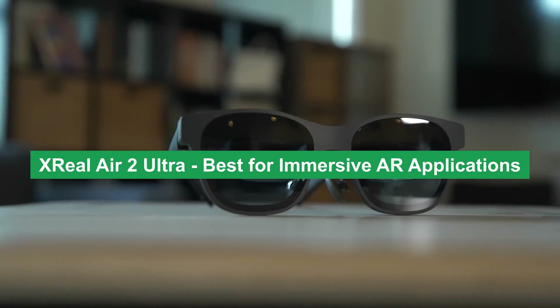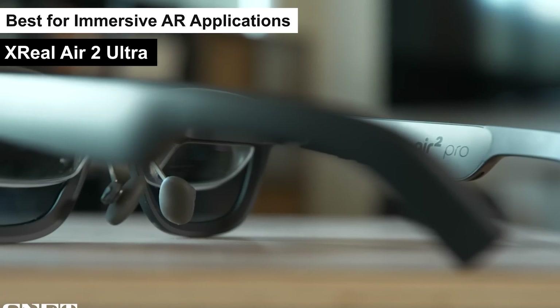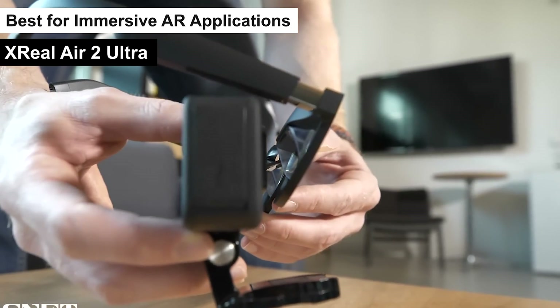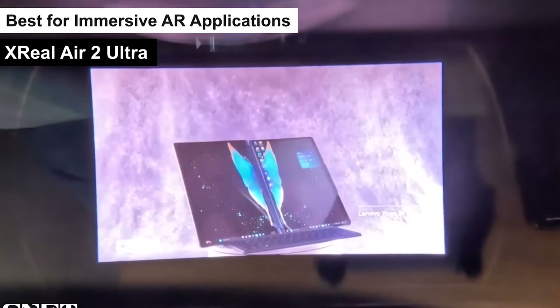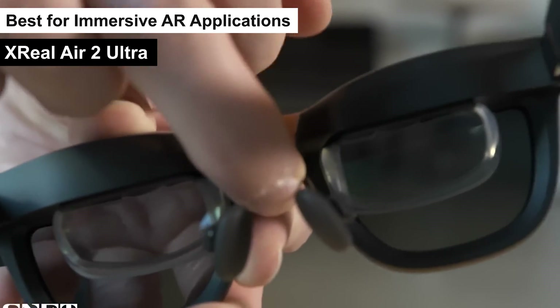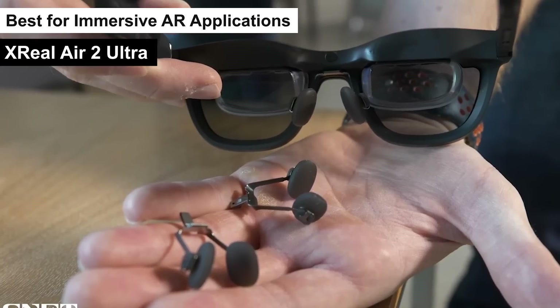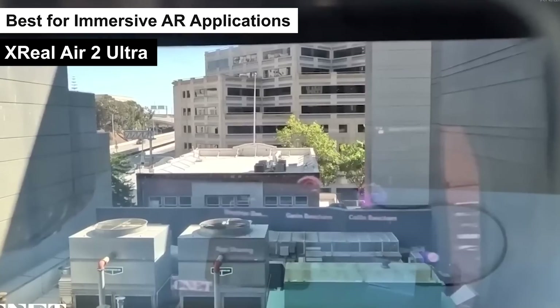Xreal Air 2 Ultra — best for immersive AR applications. Product number 4 on my list, the Xreal Air 2 Ultra, is my pick for the best immersive AR applications label. This piece of tech is a fascinating entry into the augmented reality world, offering a blend of affordability and innovation that's hard to ignore. The Xreal Air 2 Ultra positions itself as a direct competitor to more expensive counterparts like the Apple Vision Pro and Meta Quest 3.